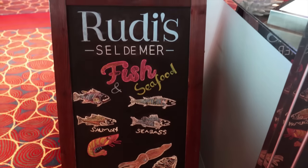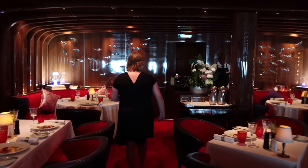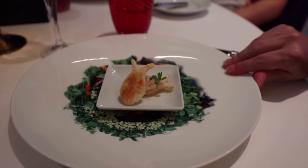We are back on board from Amber Cove, all cleaned up — hair is still wet because we just had to enjoy the pool for a little while. We are having dinner at Rudy's Sel de Mer tonight, the specialty dining restaurant all about seafood. We've eaten here before on the Koningsdam and it was one of the best meals we've ever had, so we have very high expectations. That was my amuse-bouche — a piece of bread with salmon on it.